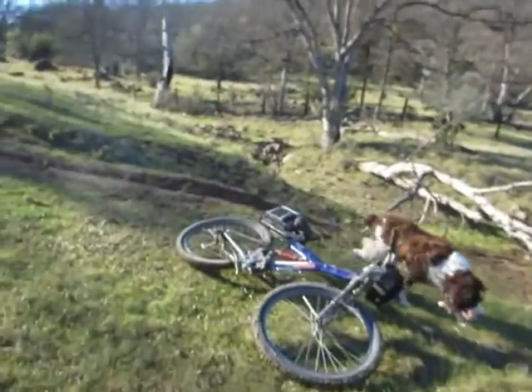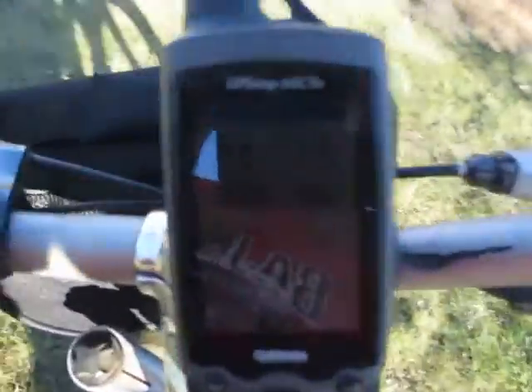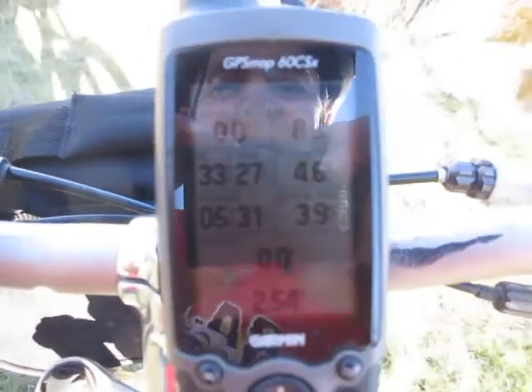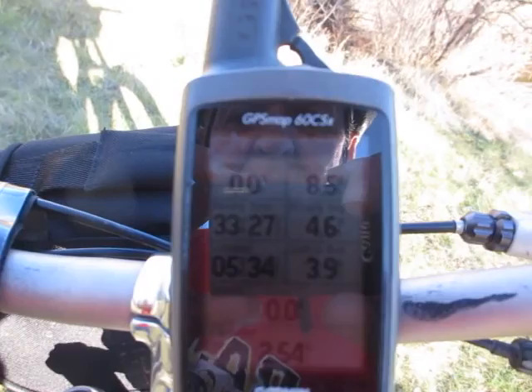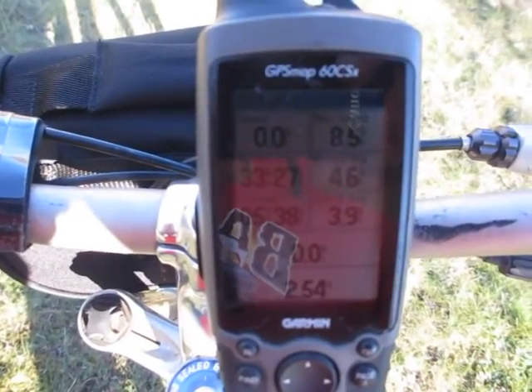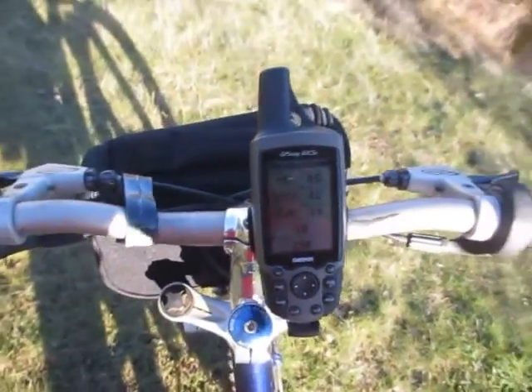Might be a good place to stop and take a rest. Let's see where Garmin says we are and how far we've gone. It looks like we've gone 2.54 miles, so we'll probably go another mile and then turn around and go back. I don't want to do the dog much over seven miles in a day — he's still recovering.